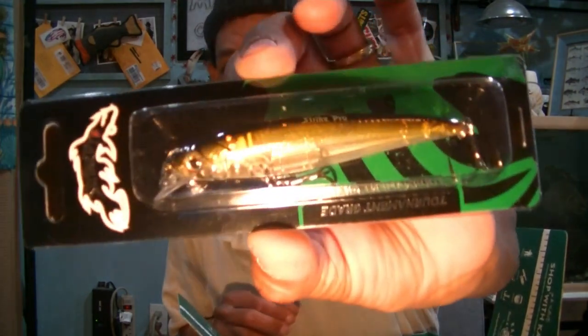Tournament-grade hooks — that's not bad for 10 bucks. Next up, for $8.29 from Lunker Hunt, this is their Gambit Swimbait.